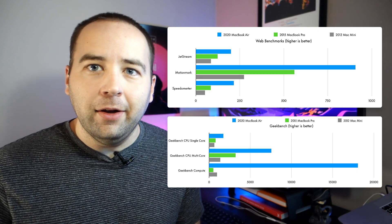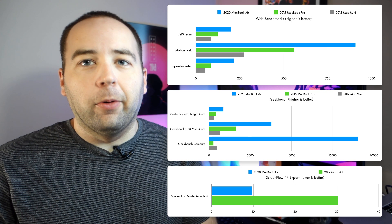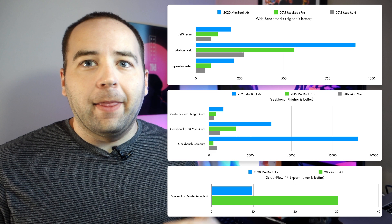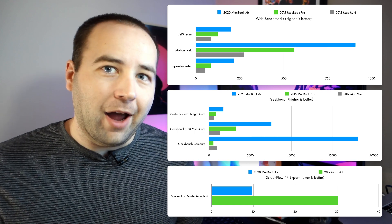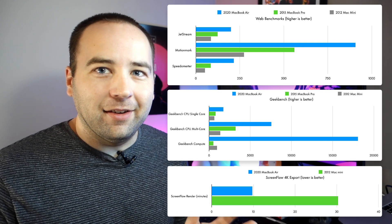The most relevant benchmark for me was a render of this week's video — a mock-up of what the always-on screen could look like on a future iPhone. That took about nine minutes to export on the M1 MacBook Air. On my 2012 model it took over half an hour. So a huge difference, and huge savings in time for me once I'm done with a project.